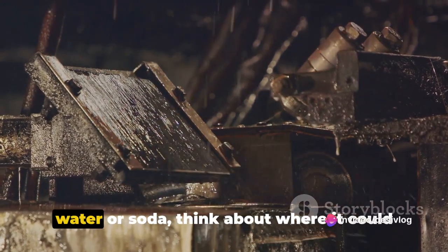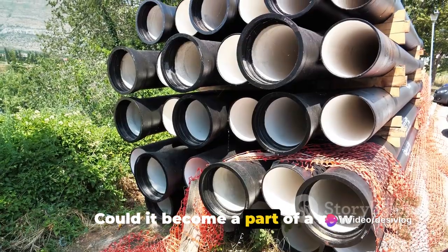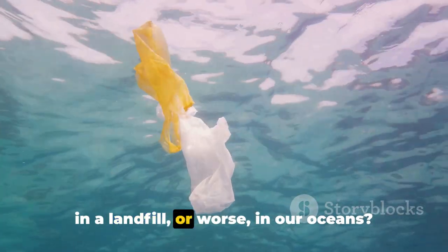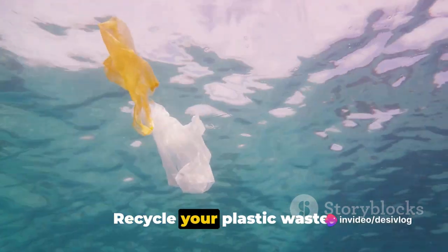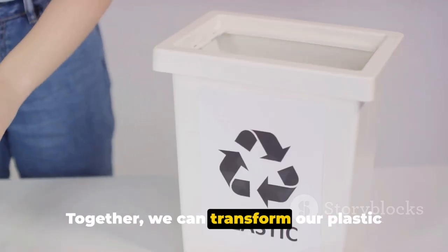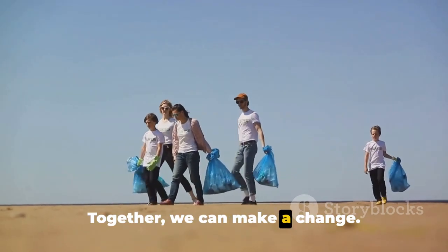So next time you finish a bottle of water or soda, think about where it could end up. Could it become part of a new irrigation system? Could it help carry water to a thirsty crop? Or will it end up in a landfill — or worse, in our oceans? The choice is yours. Recycle your plastic waste. Give your bottles a second life. Let's make a difference, one bottle at a time. Together we can transform our plastic mountains into something useful. Together we can make a change.